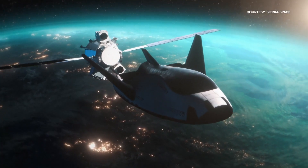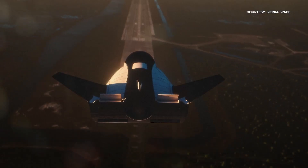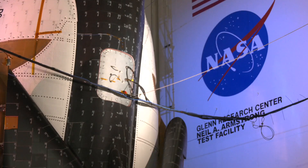NASA officials say this new space plane will also contribute to the growth and support of the commercial space industry and companies on Earth looking to build their own space stations in the future.